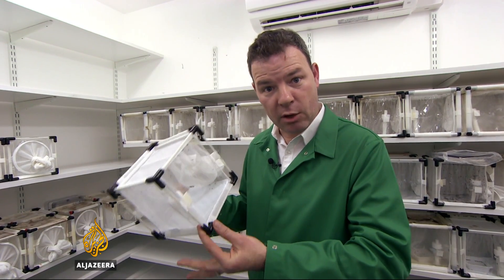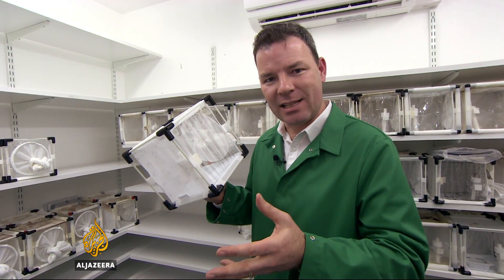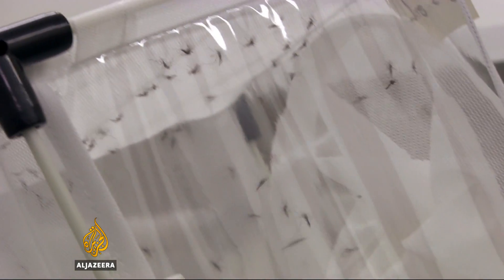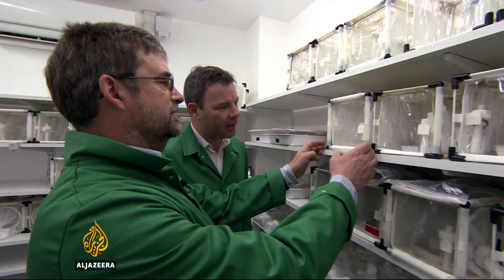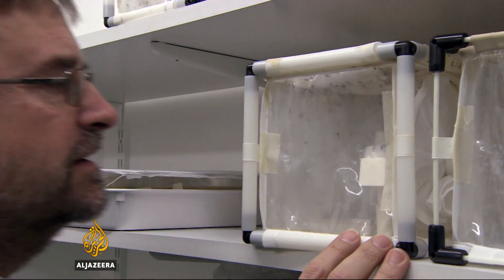The solution of this company, Oxitec, is to breed in genetically a mortality gene that prevents the offspring ever reaching adulthood. At this research lab in Oxfordshire, England, genetic biologists use an antidote to control the self-limiting gene and allow them to create millions of the transgenic male mosquitoes.